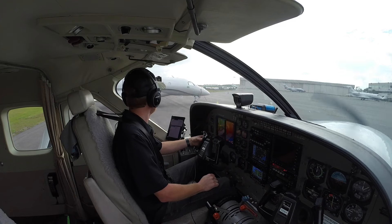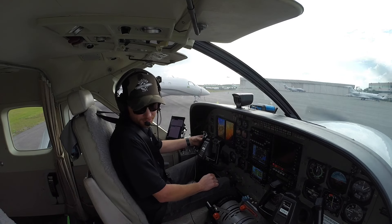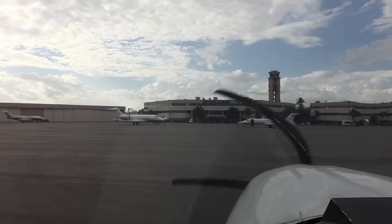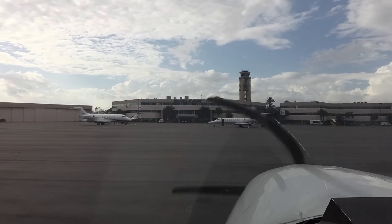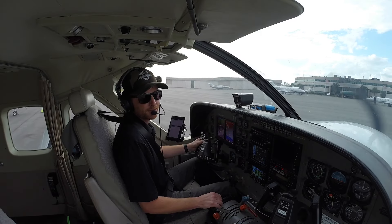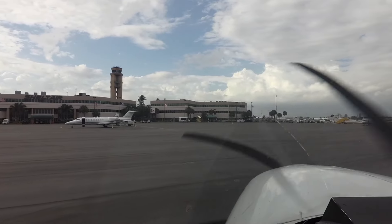Good afternoon Fort Lauderdale ground, November 208 Juliet Hotel over at Shelter with Oscar. Right taxi — 208 Juliet Hotel, bring one to the right, taxi via Lima, Hotel, Hotel 3, Juliet. Lima, Hotel, Hotel 3, Juliet — 208 Juliet Hotel.